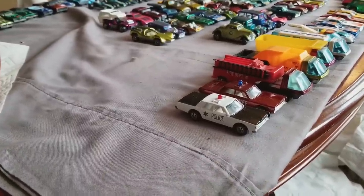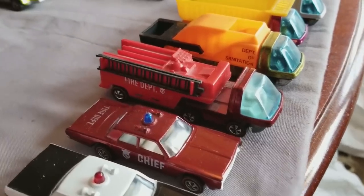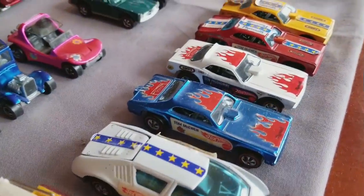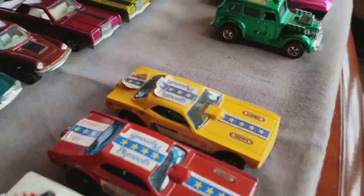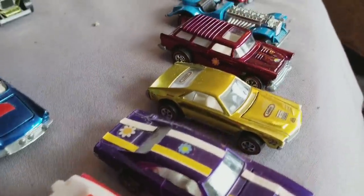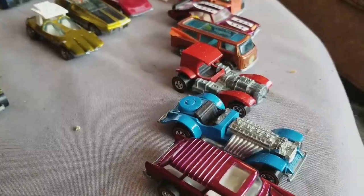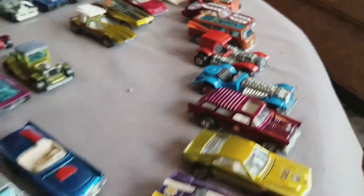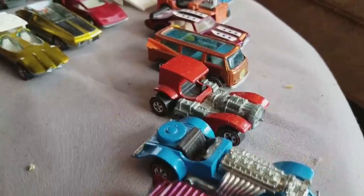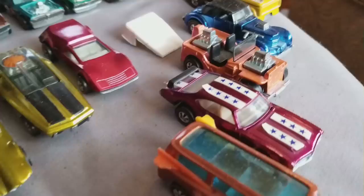All right everybody, let's take a final look at the collection that came in today — 106 redline cars, unbelievable amount of cars. We've got Police Cruiser, Fire Chief Cruiser, Fire Engine, Waste Wagon, Dump Truck, Team Trailer, Tow Truck, Pit Crew Car, Mongoose Two, Snake Two, Mongoose One, Snake One. Then in the most beautiful section: the Cockney Cab, the Seasider, the purple Dodge Charger, Custom AMX, Classic Nomad from the '73 enamels, the Sweet 16, Superfine Turbine, Volkswagen Beach Bomb from '69 in orange, and a beautiful 1971 Olds 442.